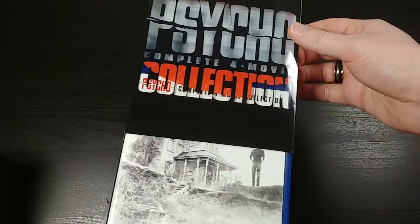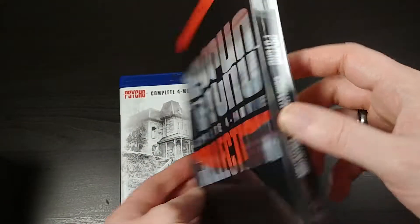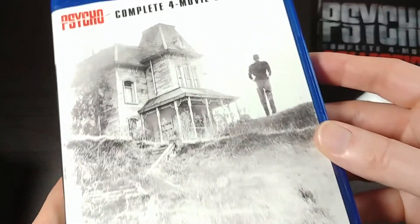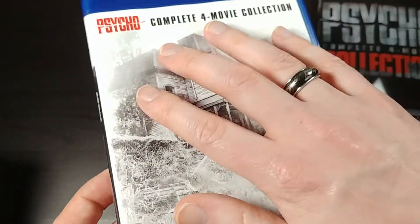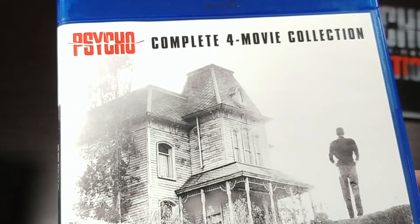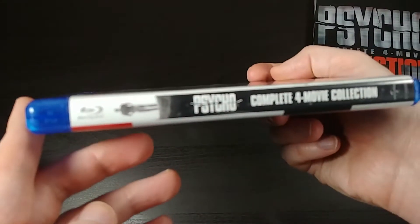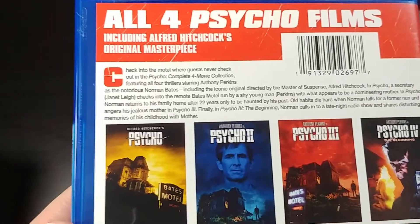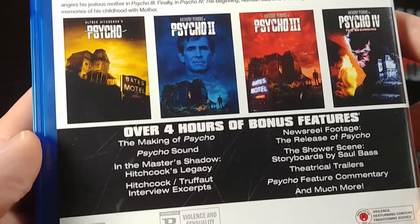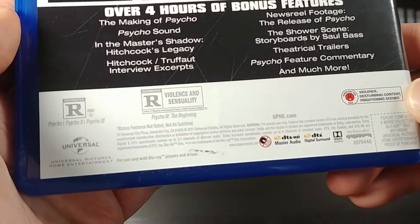Let's go ahead and take the slipcover off. You can see all the transparent parts of it there — very cool. So here is the case without the slipcover. This is definitely one you'll want to keep the slipcover on, because the actual Blu-ray artwork is way different than the slipcase. But it does look cool on its own — it's kind of meant to be shown behind the slipcover. Let's see the complete 4-Movie Collection. The back appears to be pretty much exactly the same, advertising the same bonus features and poster shots.